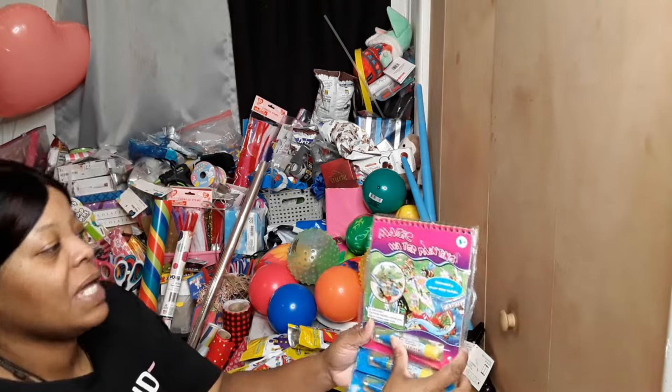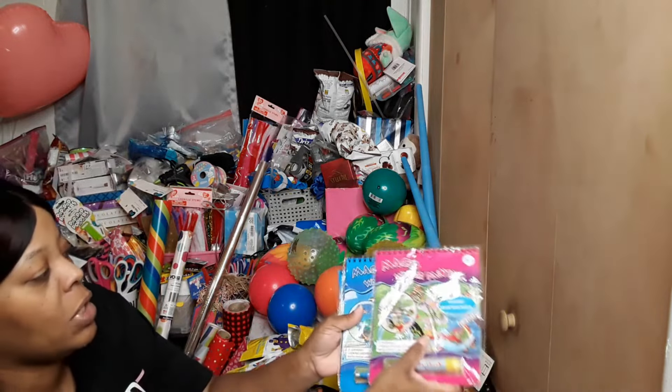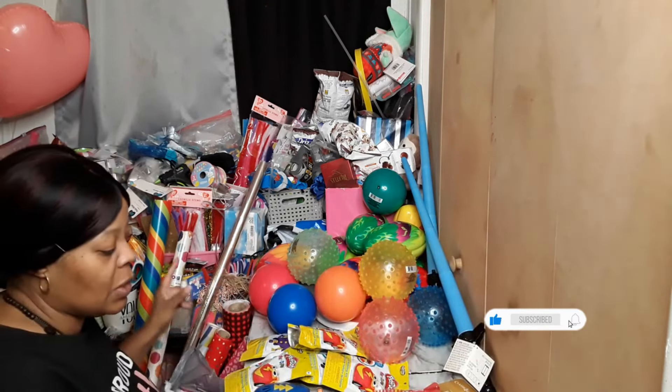We have some of these magic water painting sets — I got one girls and two boys. That was actually all I found, so that's why I grabbed these, and I know I had those in baskets last year and it went pretty well.